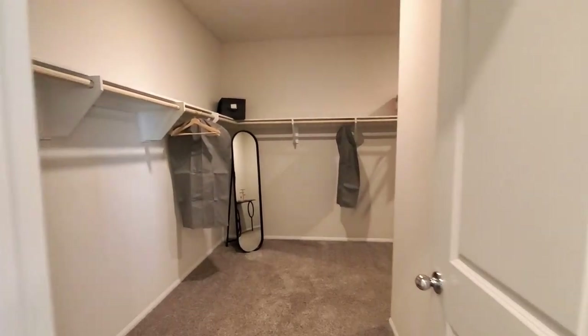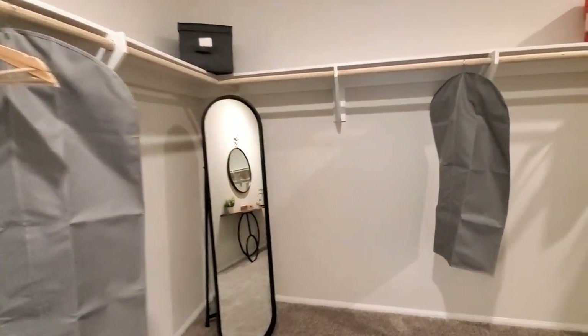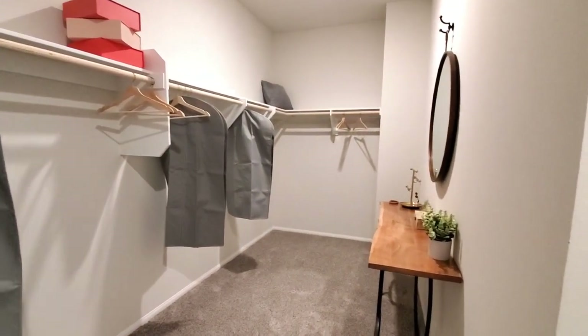The master walk-in closet is very large and has storage shelves and single poles with lots of room for clothes, shoes, hats, and accessories. It is even displayed having enough room to add a vanity table.